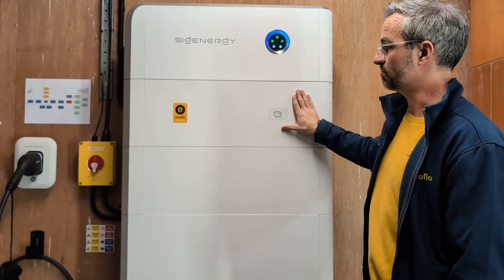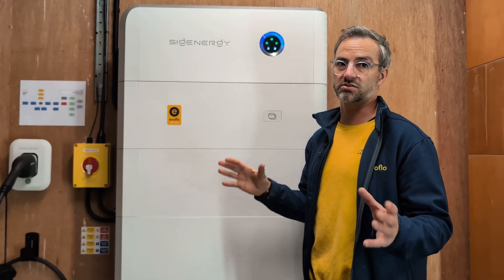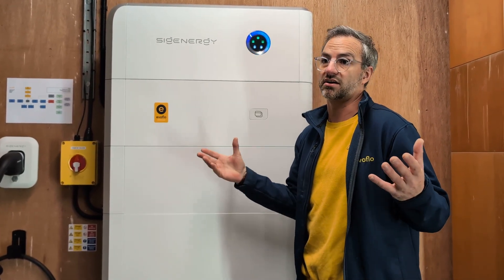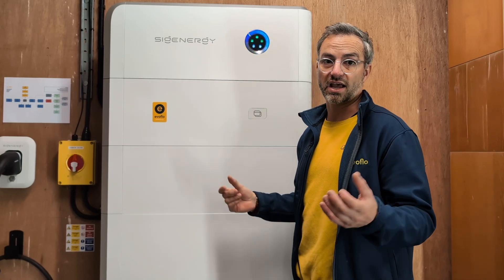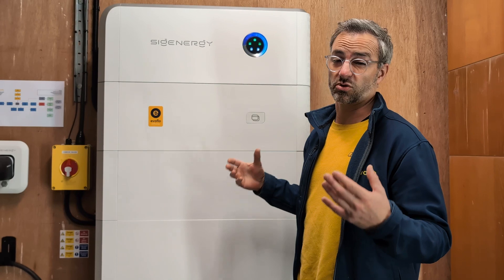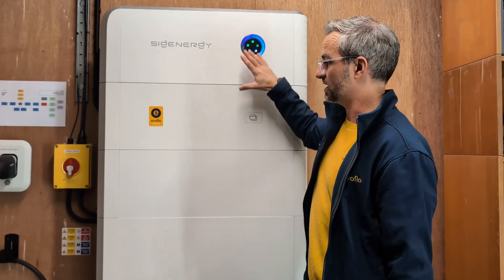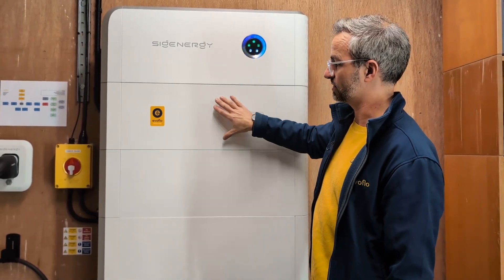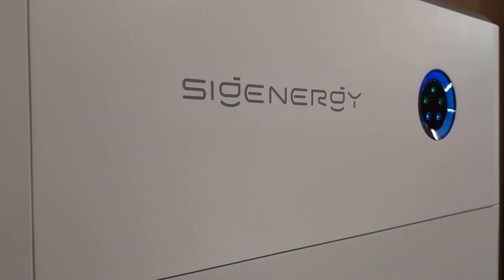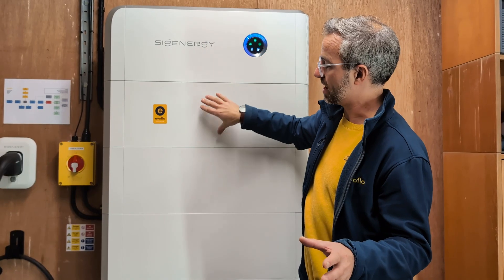Absolutely unreal. Most houses on a domestic car charger will be 7 kilowatts and it will take around 7 to 8 hours to charge your car, which is just fine. But if you do a lot of miles and you want to come home and fast charge, this system is for you — it's absolutely phenomenal. You can charge your car in three and a half hours from zero.